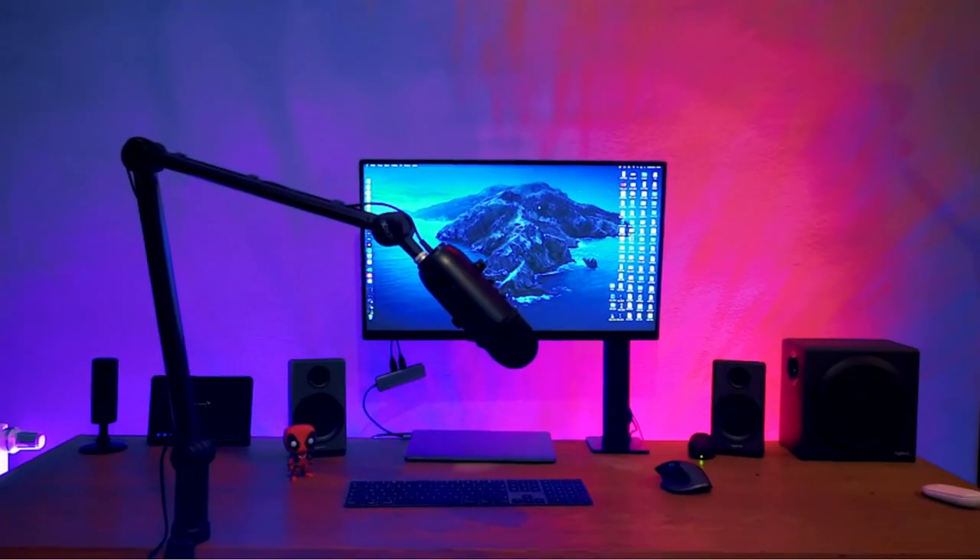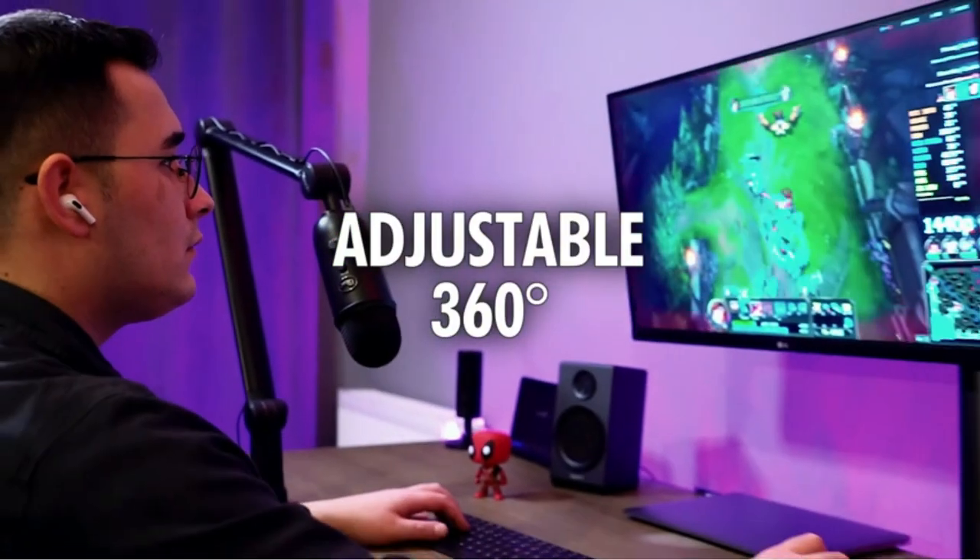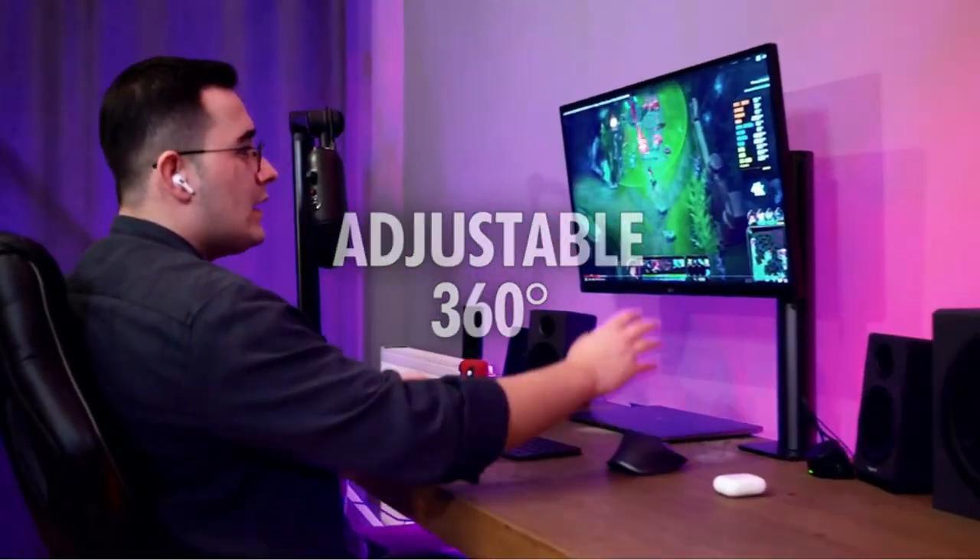If you're a musician or need a boom for recording a podcast or streaming games, we'll take care of you. Whether you're looking for a budget option or a high-end model, we have something for you.